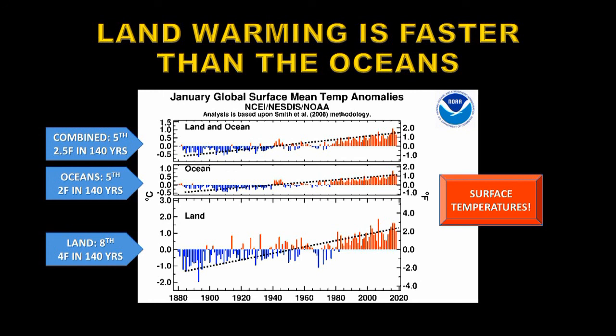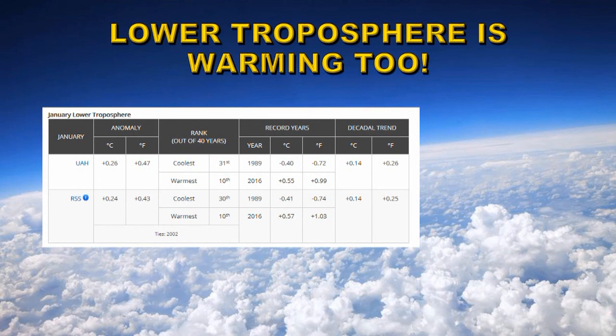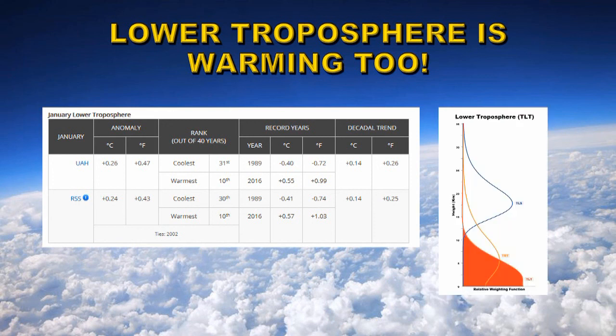Now these are surface temperatures, not upper atmosphere temperatures, which they're often confused with. Let's take a look at the troposphere. The lower troposphere is where most of our weather is formed. There are two groups that do analysis of this: the University of Alabama Huntsville and Remote Sensing Systems. They use microwave sounding to get an effective temperature. Their instruments are sensitive from above the Earth's surface to about 15 kilometers in altitude for the lower troposphere. This red area here is the weighting function that their instrument has on the atmosphere, so it's integrating all the temperatures from just above the surface to 15 kilometers, weighted by this function.